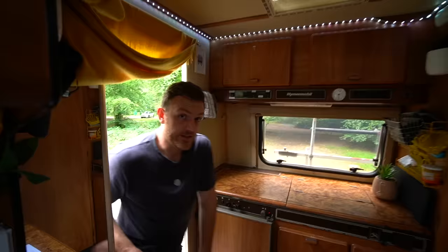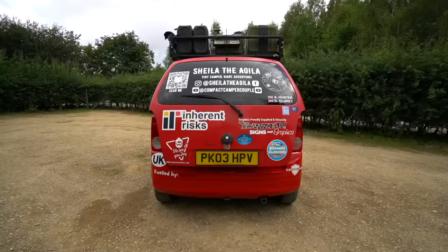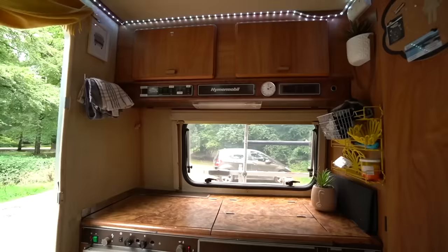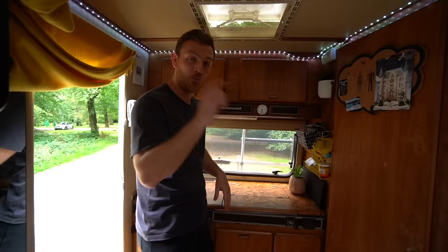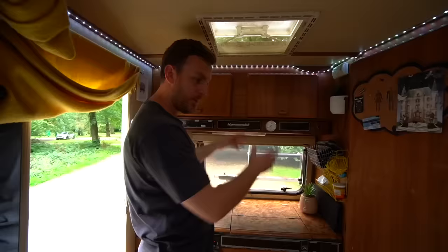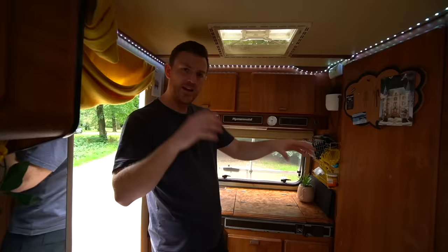I genuinely cannot tell you how grateful I feel right now to be able to stand up in a vehicle, because it's been a hell of a long time coming — the last few vehicles I've camped in have been ridiculously small. As soon as you walk into the van, you've got the kitchen. One thing I absolutely love about motorhomes is that each designated area feels so separate — we've got a kitchen, bathroom, living room, dining room, and cab area, which makes the vehicle feel so much bigger.